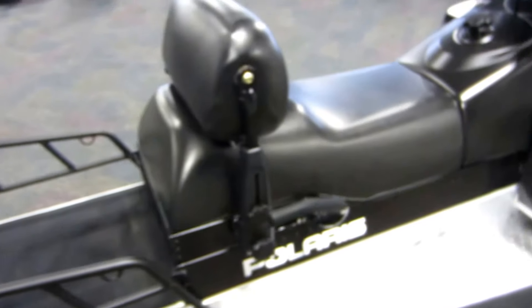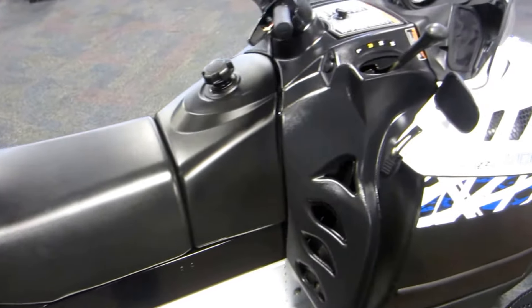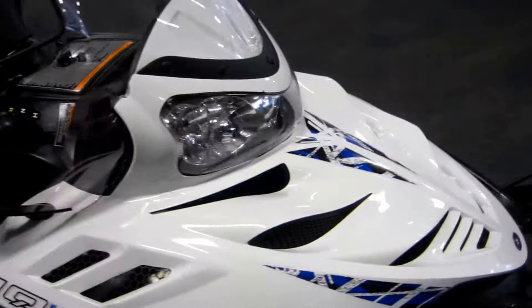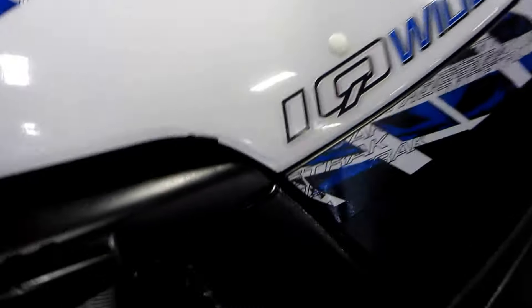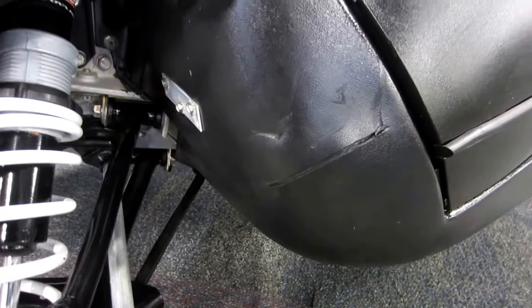This unit is in very good condition overall with minimal wear. There are cosmetic scuffs and scratches on the exterior plastics, as well as light seat wear.